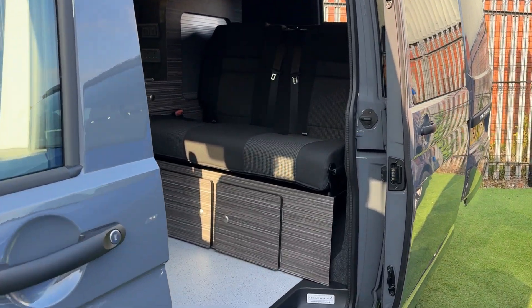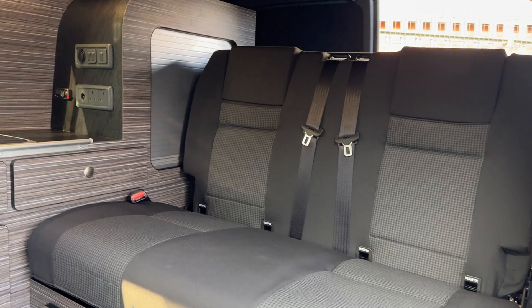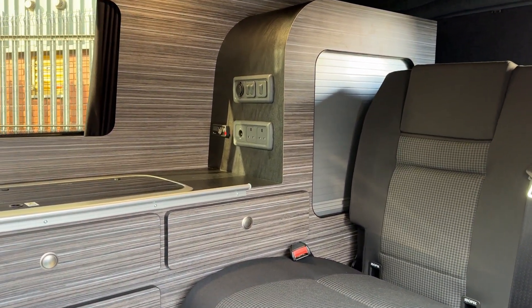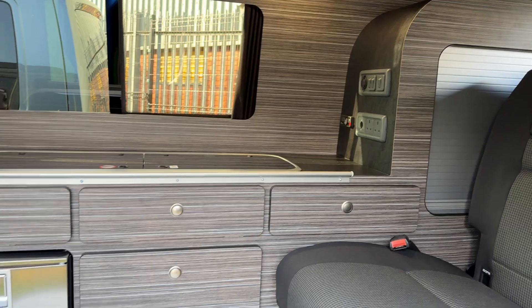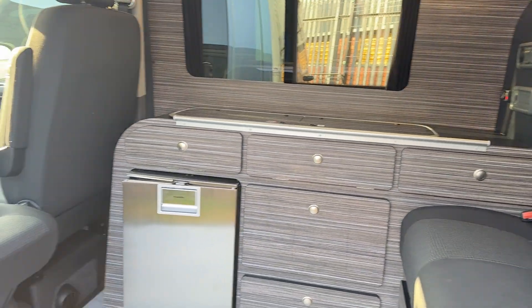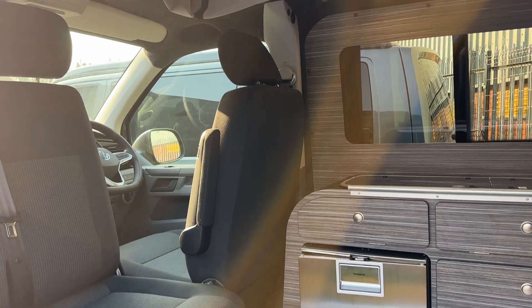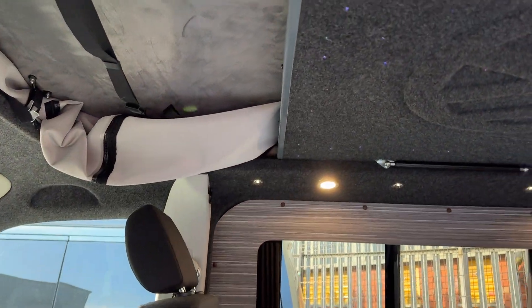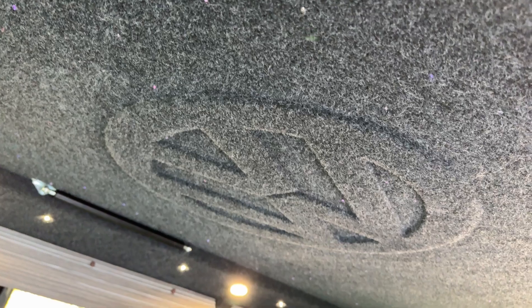That comes as standard with ribbed seating with Isofix points. We have an Eberspächer heater — this one's been upgraded to the timer controller. It includes a sink, hob, fridge, swivel seating, four berth with the pop top roof and pop top roof bed. This has also had our Starry Night ceiling fitted, which looks awesome.